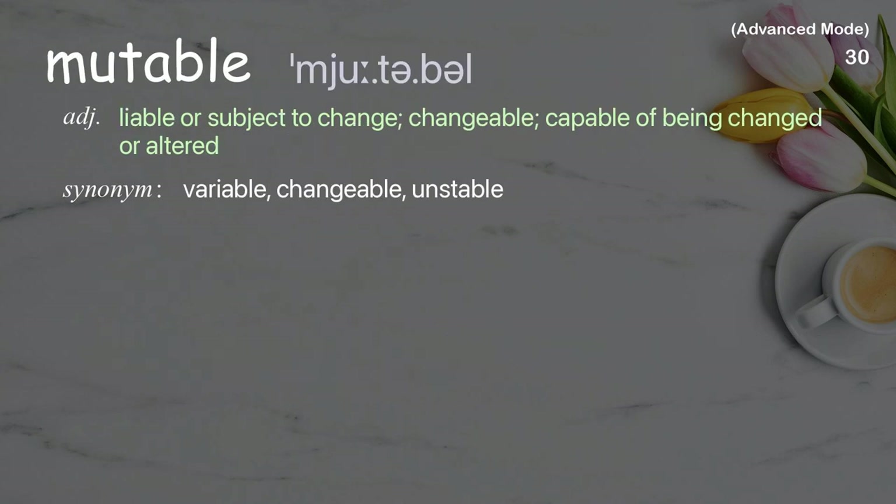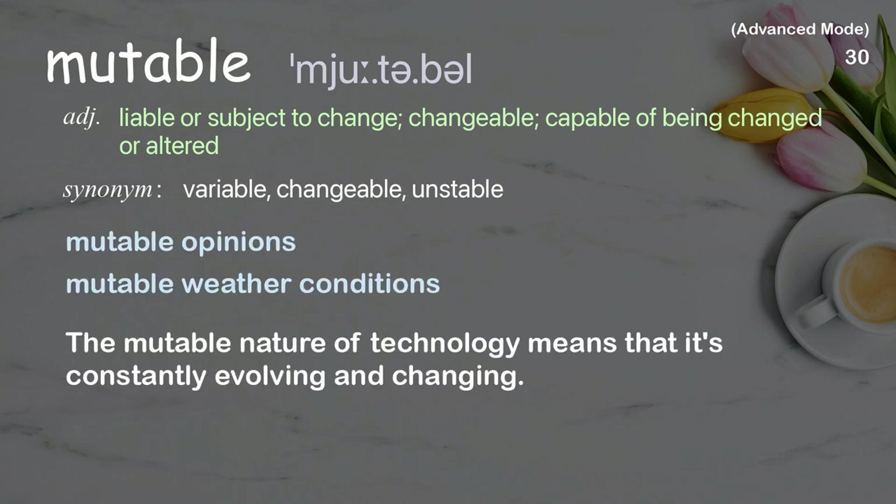Mutable: Liable or subject to change; changeable, capable of being changed or altered. Examples: mutable opinions, mutable weather conditions. The mutable nature of technology means that it's constantly evolving and changing.